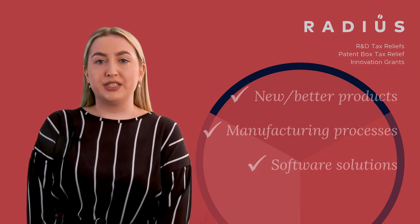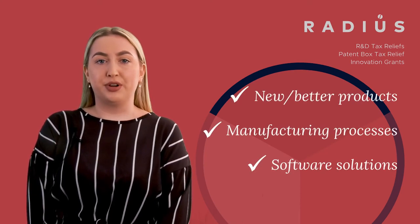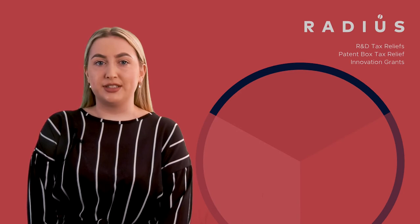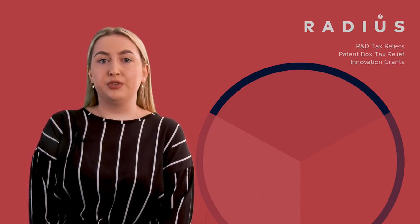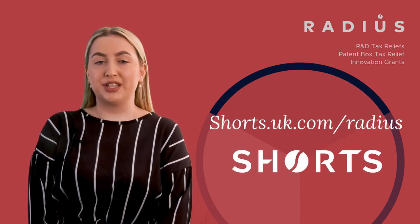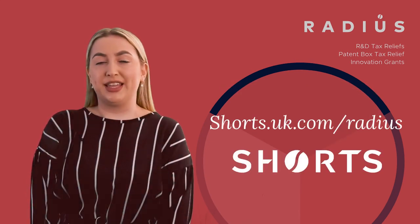In summary, if your business is developing new or better products, improving manufacturing processes or creating new software solutions, you might be able to realise significant tax savings. We are also able to support businesses already claiming relief. To find out more, you can book a free no-obligation consultation with our team today. You can also try our free R&D tax relief calculator at shorts.uk.com. Thank you.